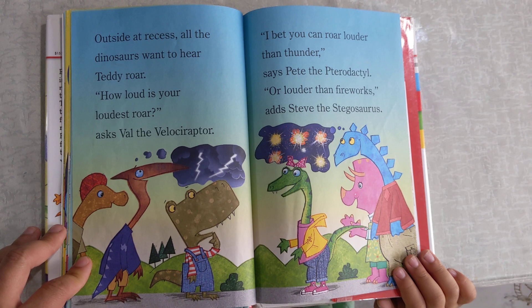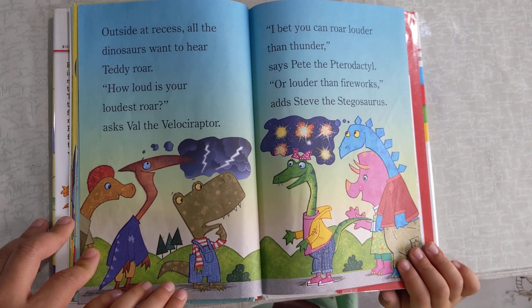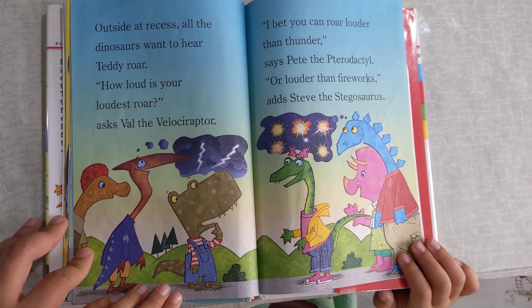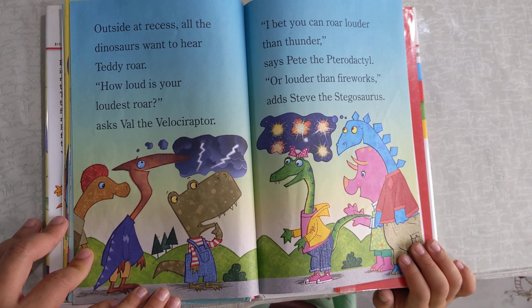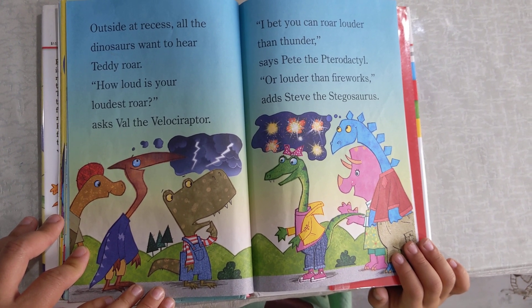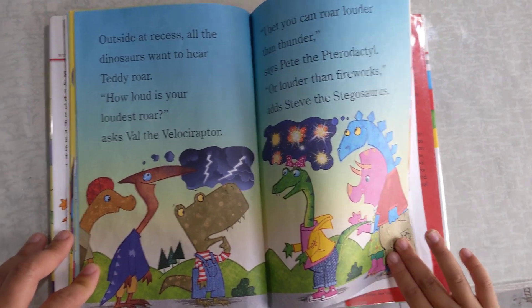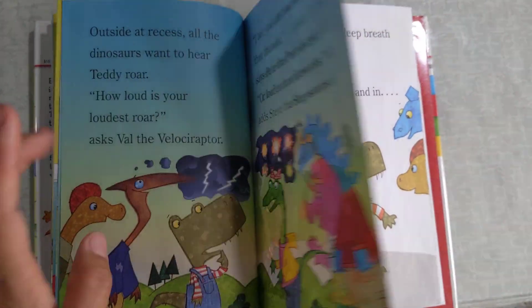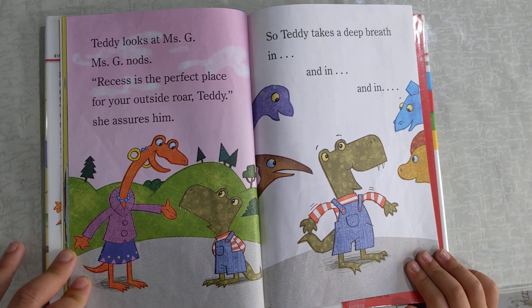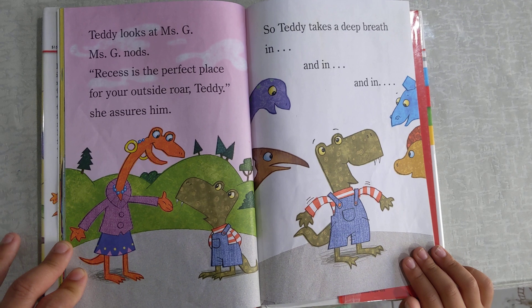Outside at recess, all the dinosaurs want to hear Teddy roar. How loud is your loudest roar? asks Val the Velociraptor. I bet you can roar louder than thunder, says Pete the Pterodactyl. Or louder than fireworks, adds Steve the Stegosaurus. Teddy looks at Miss G. Miss G nods. Recess is a perfect place for your outside roar, Teddy, she assures him.